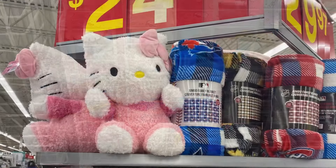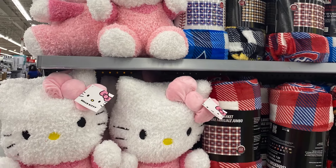There are some Hello Kitty blankets and pillows as well, starting around $24. Also some NHL blankets — they're $30. Great presents.